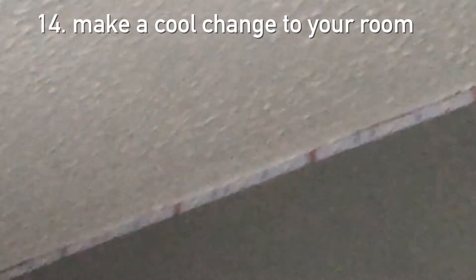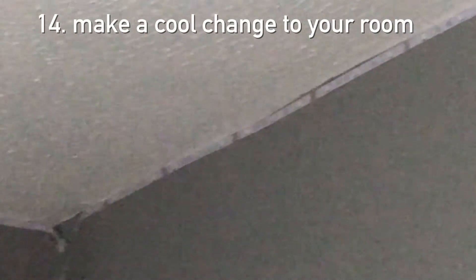Tip number fourteen is make a cool change to your room. What you're seeing right now are the strip lights in my hobby realm — as you'd say in German. Check out version two for seeing them on and illuminated since they look really nice all lit up in the room.